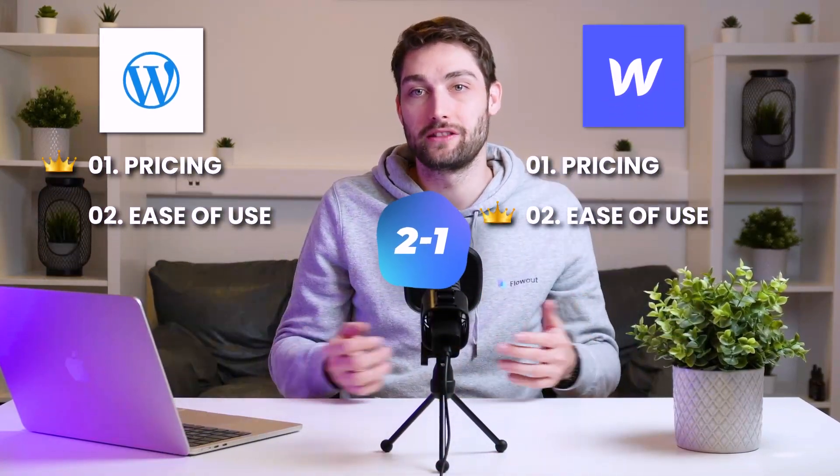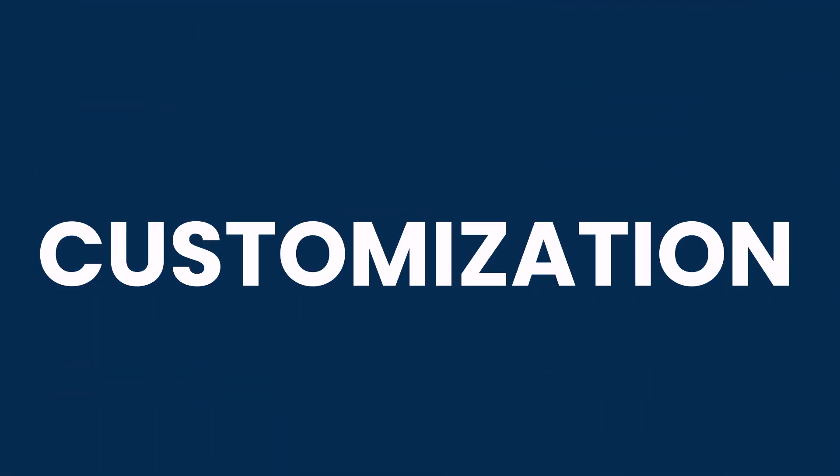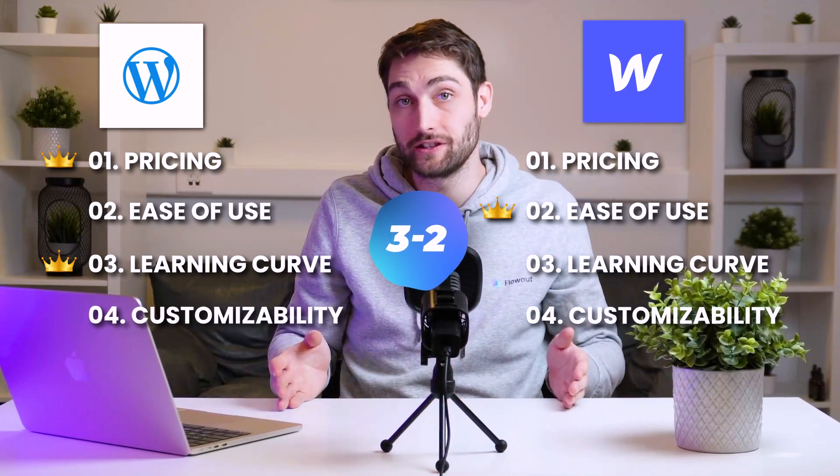The learning curve is similar on both. This could be a tie, but since you can customize WordPress easily with just a few plugins, this one goes to WordPress. Both platforms offer a very wide range of customizability. WordPress has a wide range of plugins available to use, so you can essentially transform your website into anything you like, while Webflow already offers wide customizability internally.